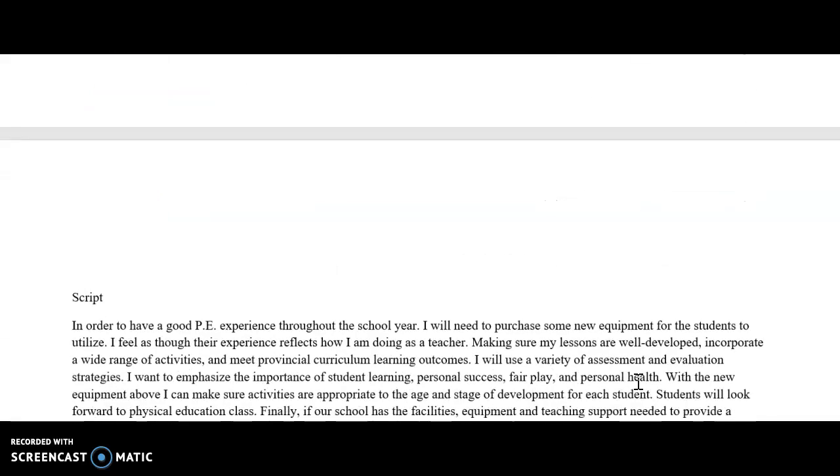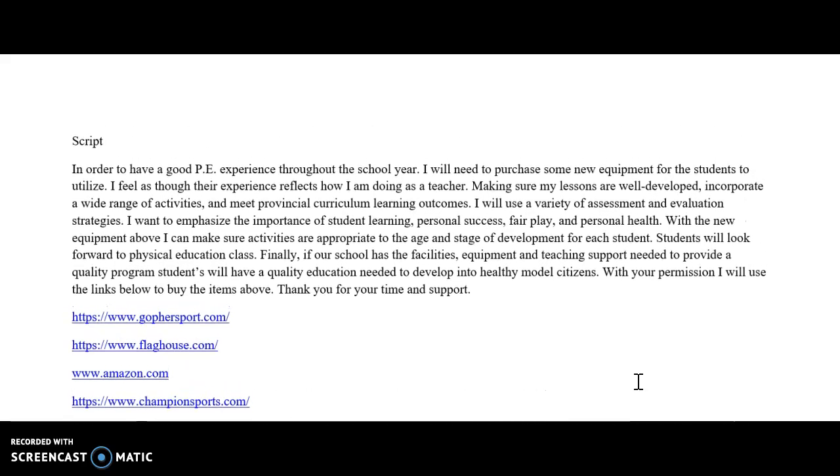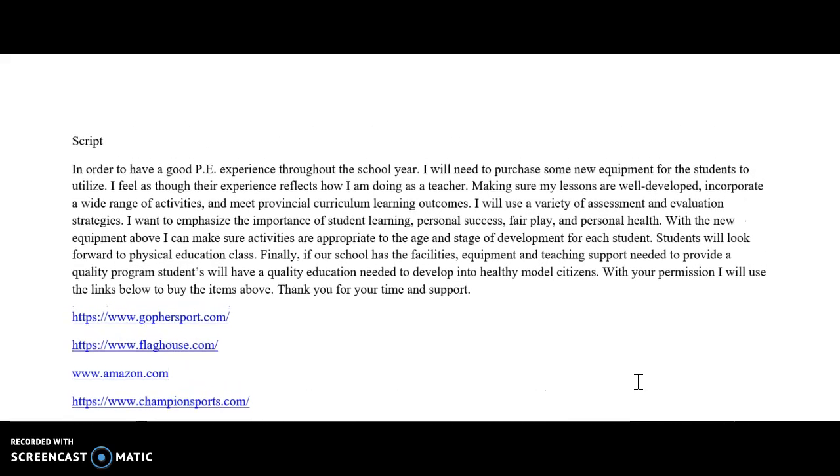Below, I wrote a script based on the sales pitch I would perform to my principal. I would tell my principal that in order to have a good PE experience throughout the school year, I will need to purchase some new equipment. I feel their experience reflects how I am doing as a teacher, and I want my lessons to be well-developed, incorporate a wide range of activities, and meet provisional curriculum learning outcomes.